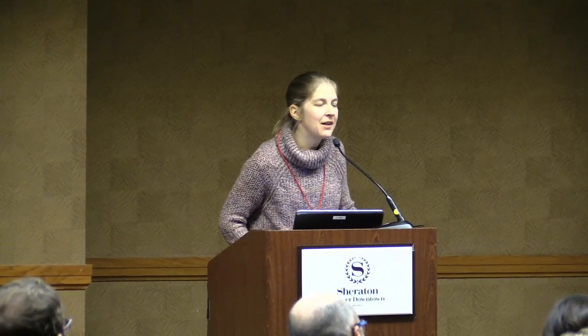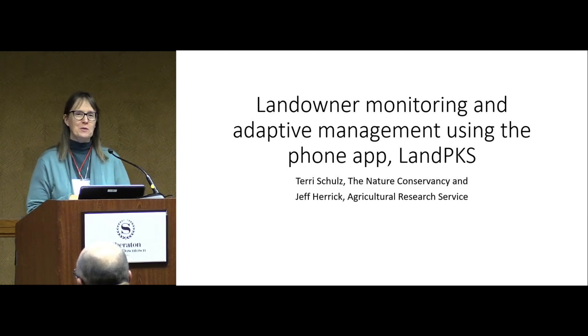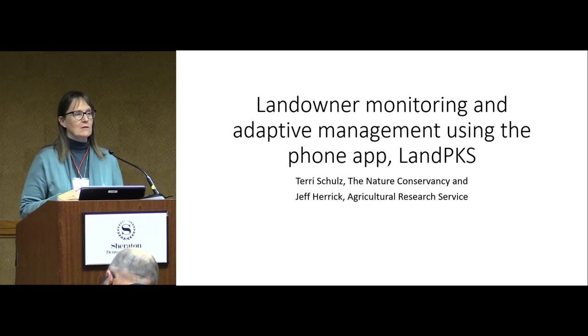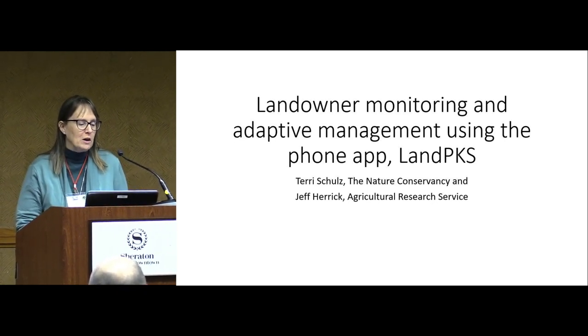Next we have Terri Schultz with the Nature Conservancy. Thank you Brandon for setting up some of this discussion. My co-author Jeff Herrick is the brain trust behind Land PKS. If you have specific questions about that, I'm going to have to defer you to him. I'm going to talk about this as a potential way that landowners can be monitoring their system and lead into big data, as Brandon was mentioning.